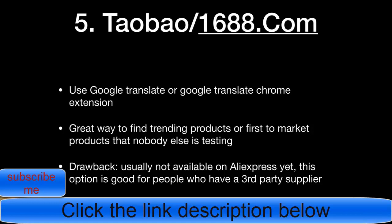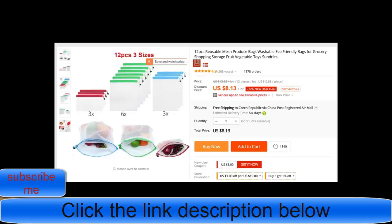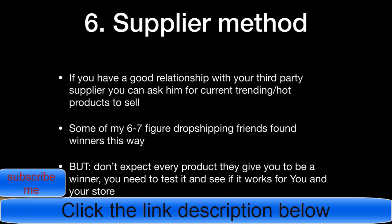The winning product giveaway is the 12-piece reusable produce bag. It's gone really viral recently — around 60k shares — and I think it's made over seven figures in just a month or a month and a half. The video ad angle is eco-friendliness and being plastic-free, which is very compelling. I'd recommend testing it, though it is getting saturated, so realistically you might make four to five figures rather than six.